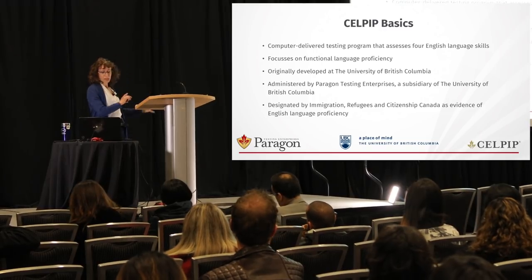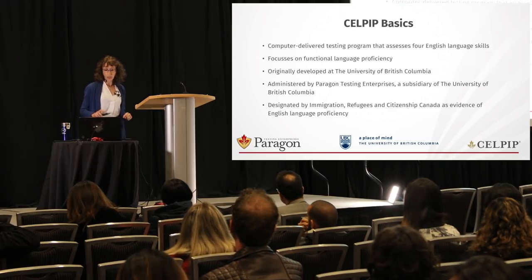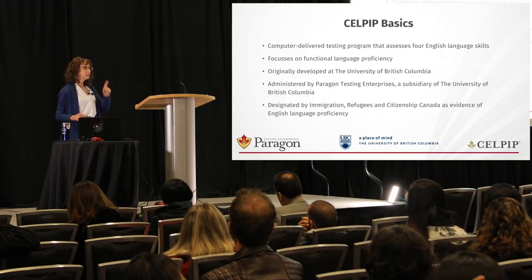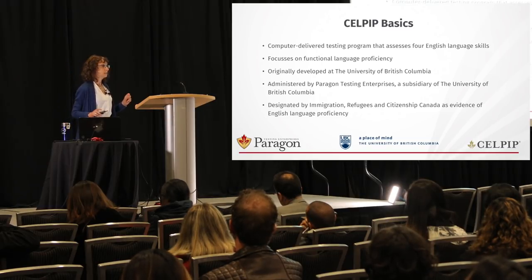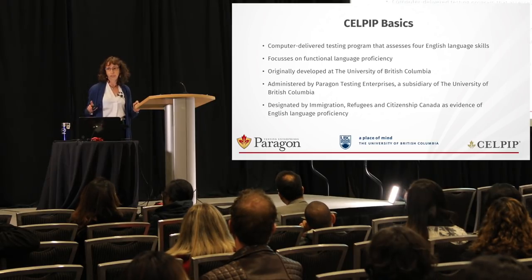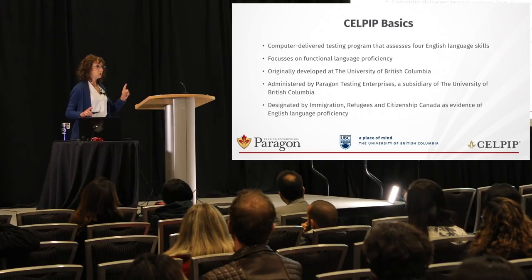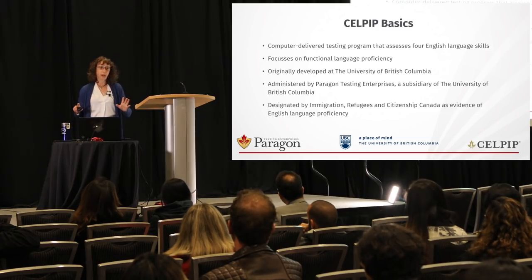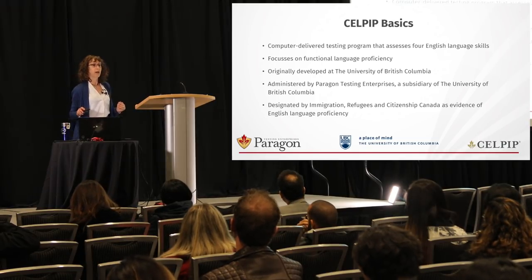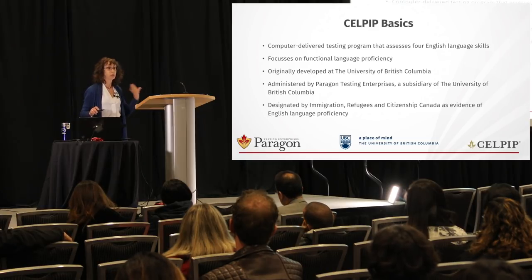Today we're talking about CELPIP. This test was originally developed at the University of British Columbia and is administered by Paragon Testing. Very importantly, the test is designated by Immigration, Refugees and Citizenship Canada — IRCC. There are only two tests accepted by IRCC for immigration and citizenship purposes: CELPIP and IELTS. The only other way to show proof of language proficiency is by completing a LINC program at the required level, but that takes a lot of time, so this is a shortcut.